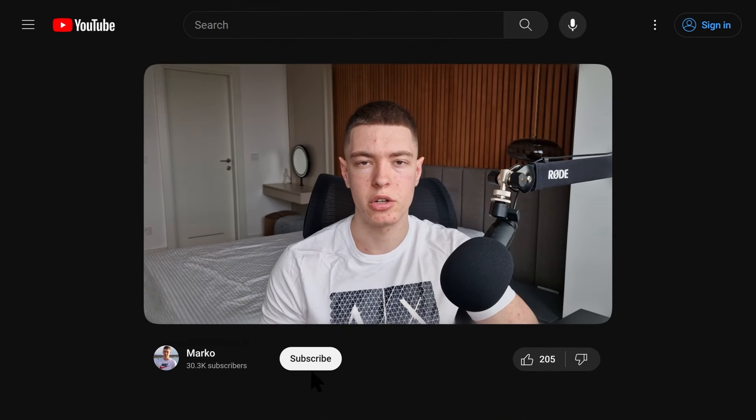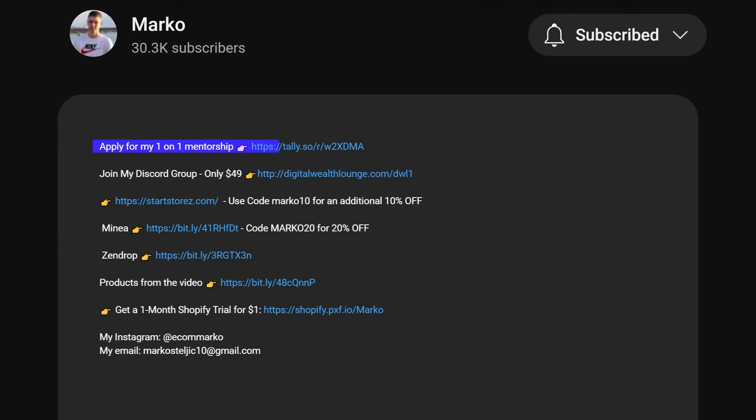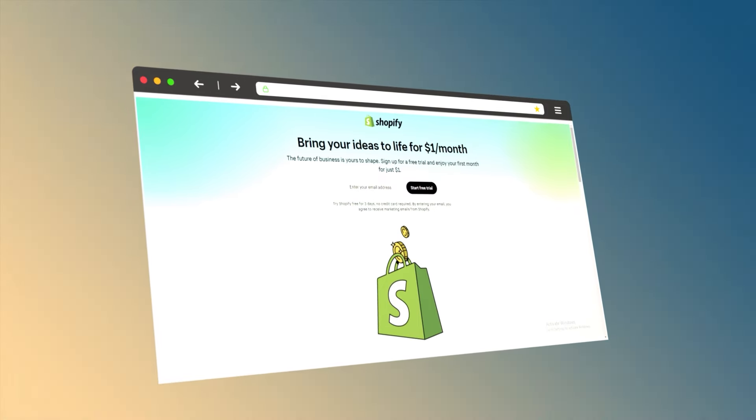If any of you guys are new to the channel, make sure you subscribe if you're not already, follow me on Instagram at EcomMarco. And if any of you guys want to get on my one-on-one mentorship, I'll leave a link in the description where you guys can apply for that. If you're starting a new Shopify store, I'll leave a link in the description where you can get one month of Shopify for $1. And without further ado, let's go straight into the video.